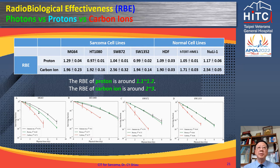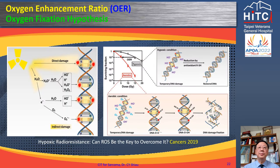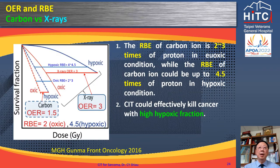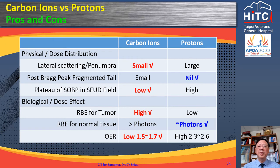The RBE of carbon ions is higher, around 2 to 3. The increased radiation response in the presence of oxygen is known as the oxygen enhancement ratio (OER), calculated as the dose in hypoxia divided by the dose in air to achieve the same survival level. The OER of x-rays and protons is similar, about 2.5 to 3, while the OER of carbon ions is only 1.5. The RBE of carbon ions further increases to 4 to 4.5 in a hypoxic state. In summary, carbon ion is better than proton with sharper lateral dose distributions, lower entry dose, higher RBE, and lower OER.